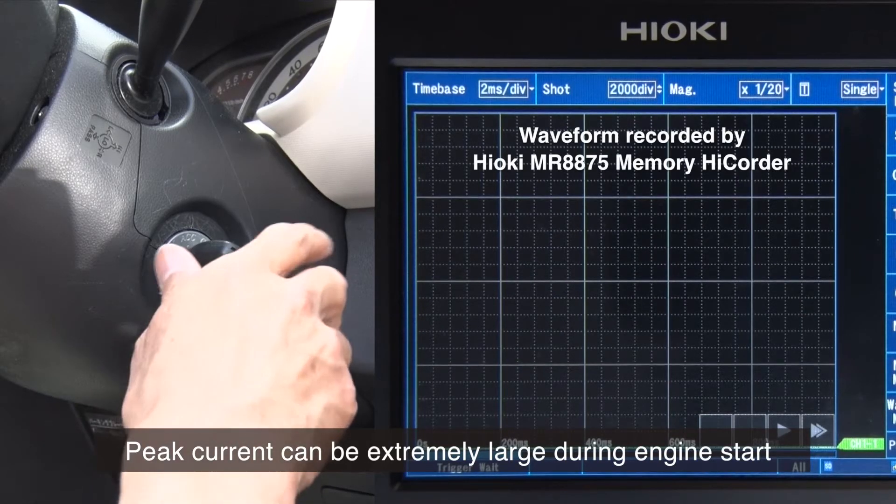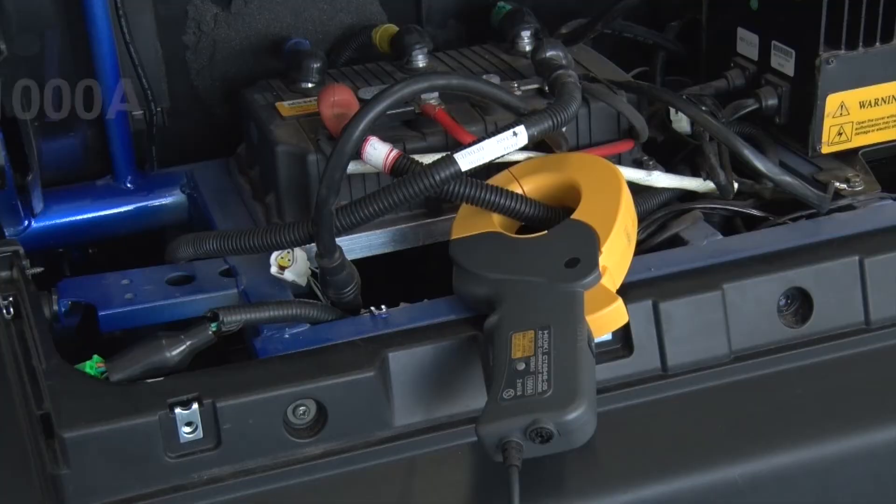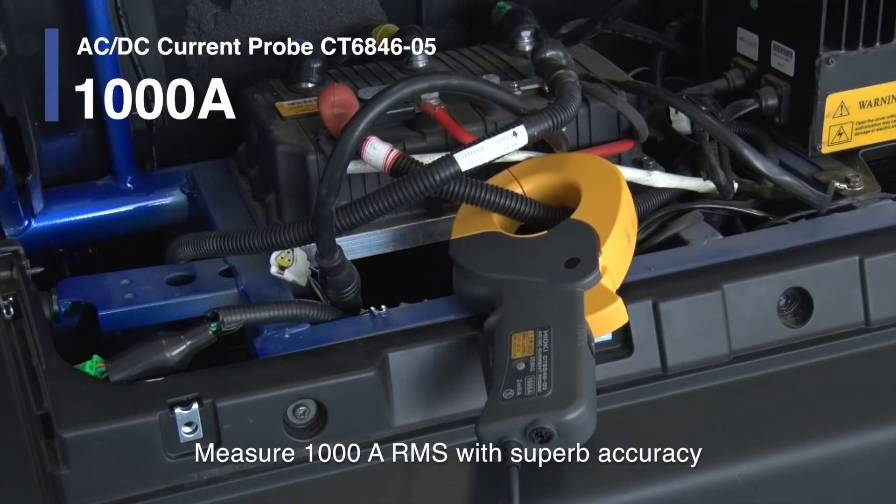When starting the engine, the peak current can be extremely large for a quick moment. The Hioki CT6846-05 AC/DC current probe can be used to measure up to 1,000 amps RMS with superb accuracy.